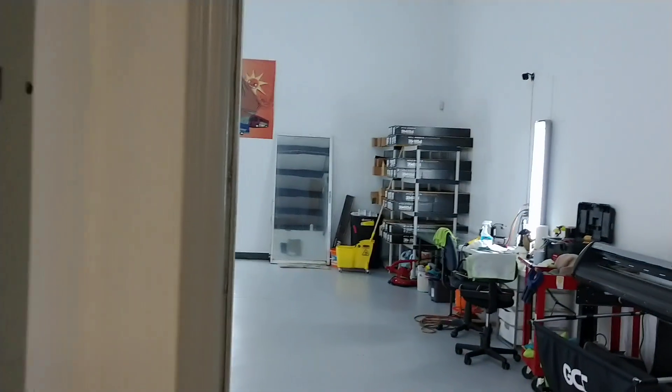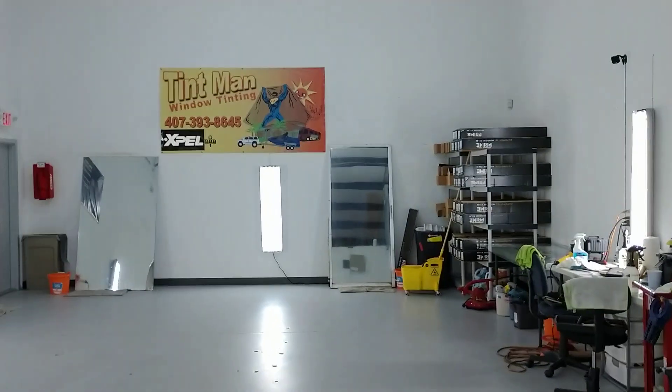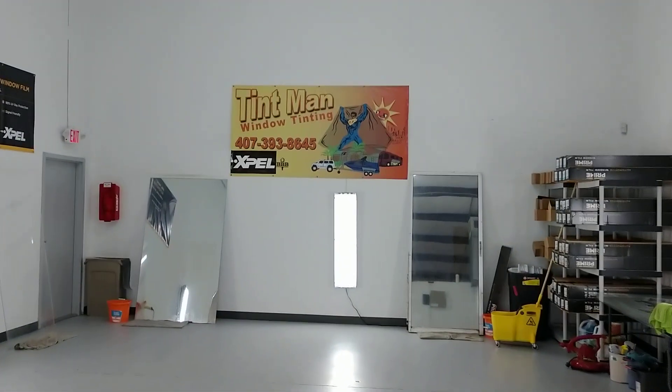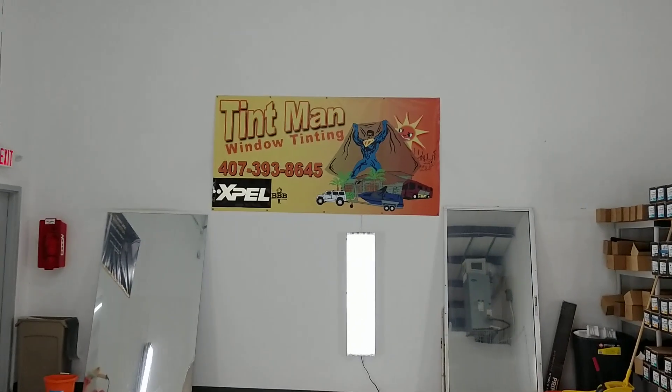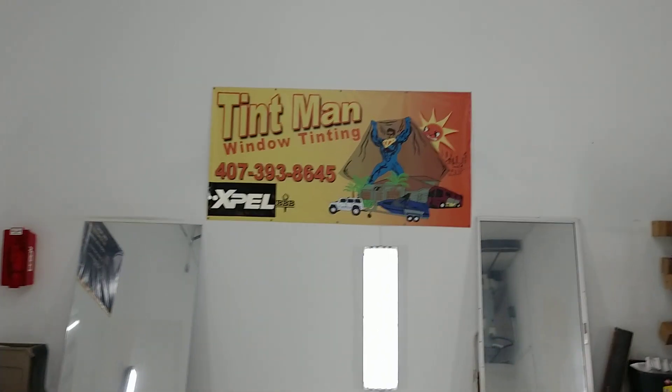As you can see, darkness has nothing to do with heat rejection. Remember, we have super high heat rejection films for your home, your office, as well as your auto. Learn more at tentmanwindowtinting.com.